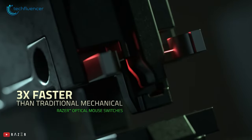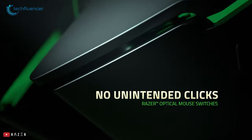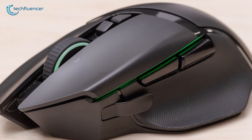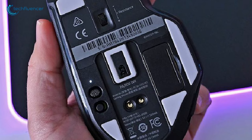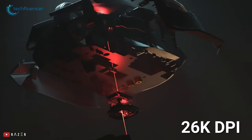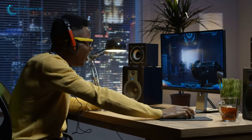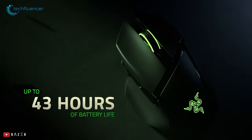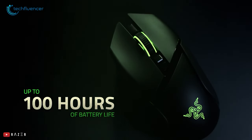For its switches, the Basilisk Ultimate uses Razer's optical switches. These switches are great, feel very nice, and eliminate chances of misclicks. When it comes to the optical sensor, you're getting Razer Focus Plus, capable of 26K DPI. So the performance will be responsive, smooth, and pixel precise. Lastly, for battery life, you're getting a stellar 100 hours.